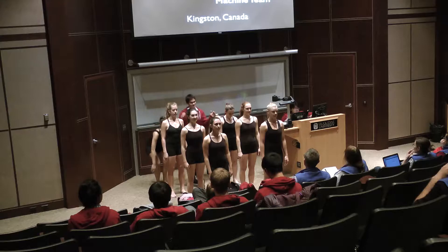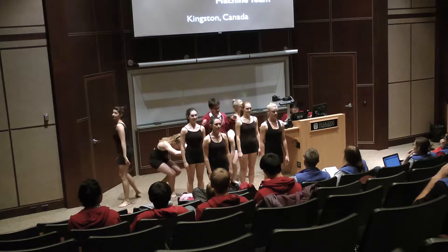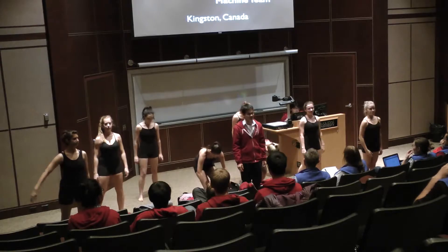Good afternoon, ladies and gentlemen. My name is Kevin, and we are the Queen's Genetically Engineered Machine Team.